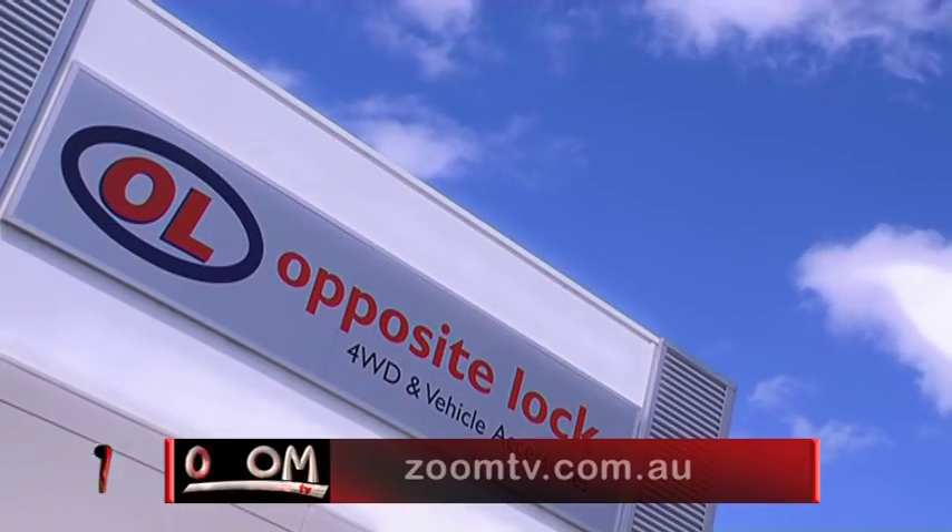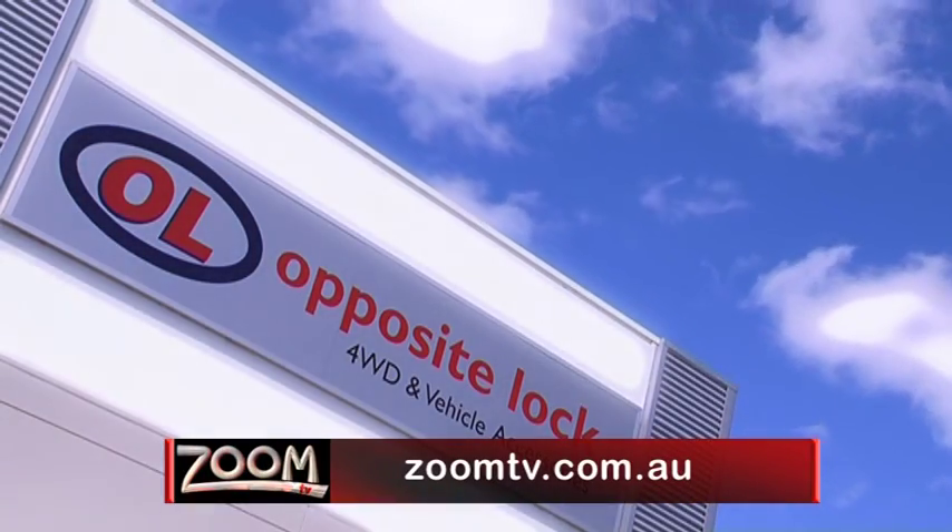For more information, click onto zoomtv.com.au and follow the links to Opposite Lock.